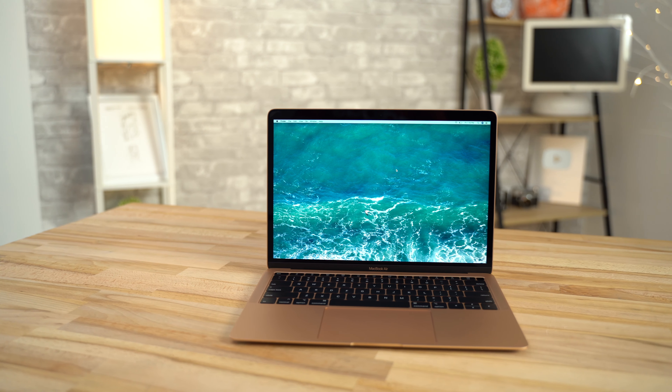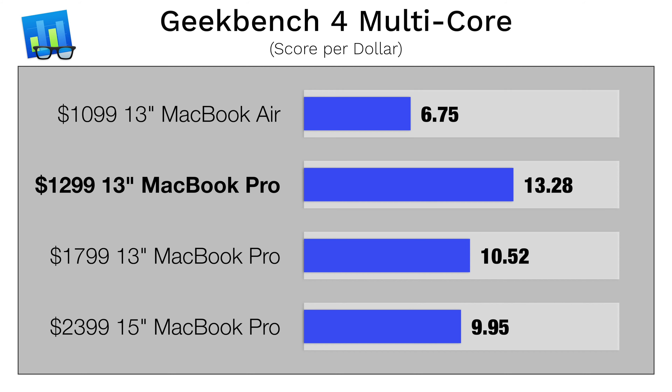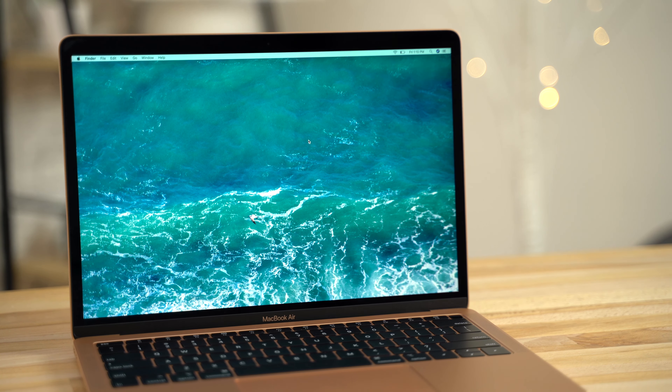The MacBook Air didn't really change much at all since last year, but it actually got $100 cheaper. So you may be asking, how was Apple able to offer so much more value this year, and did they have to sacrifice something?